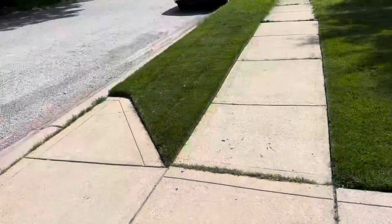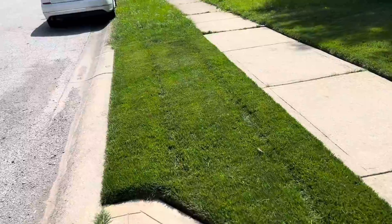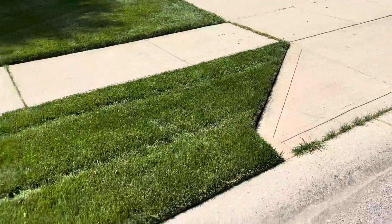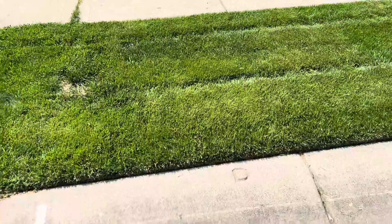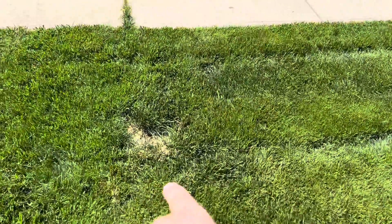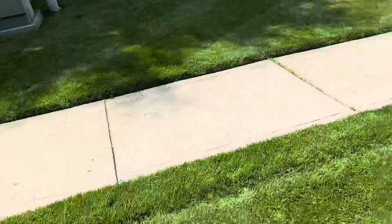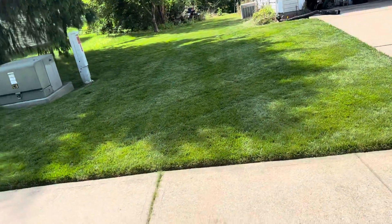This is the front section of the side yard. Looks pretty good — looks really good. Two years, it's amazing what a difference. This is my property line. I need to fix that little hole there, that's the imperfection I hate. But yeah, it looks pretty good.